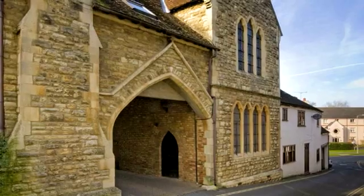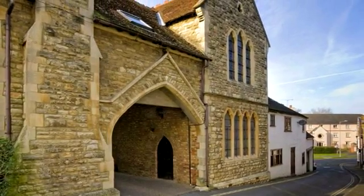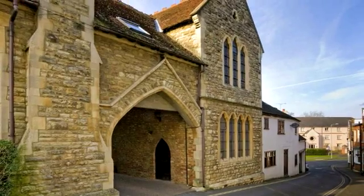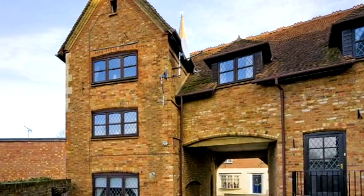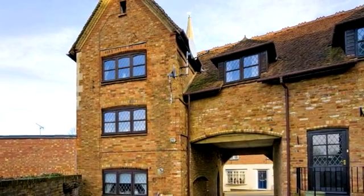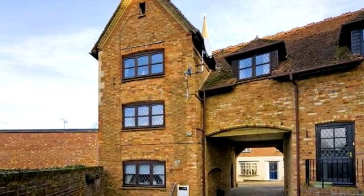This charming three-bedroom property, which is part of a converted chapel, retains many character features with the accommodation arranged over three floors. The property is in the heart of the old town of Buckingham, includes two reception rooms, a master bedroom with en suite, and parking to the rear.